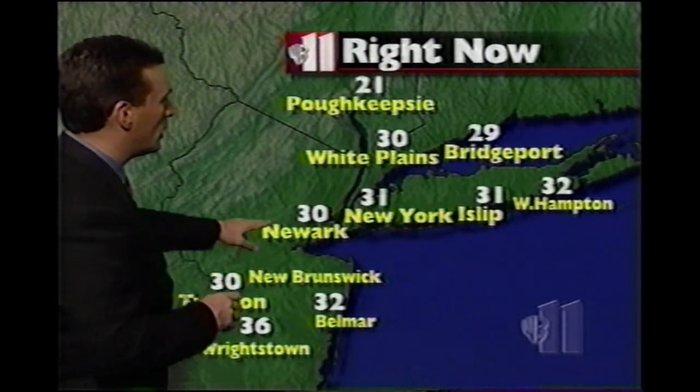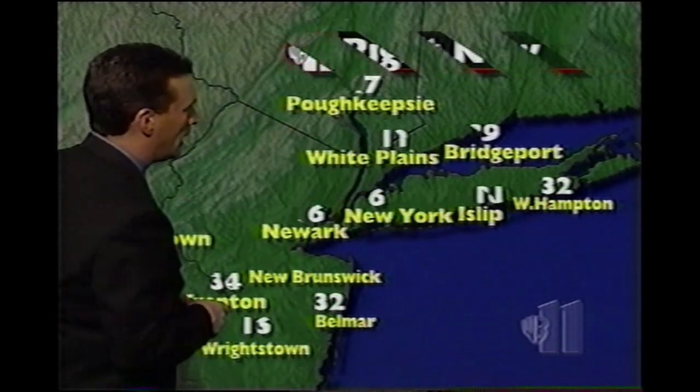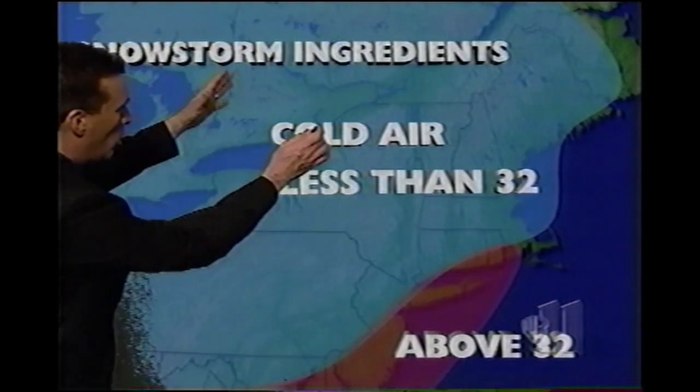Temperatures — a big issue at this point. 30 at Newark, 31 at LaGuardia, Islip at 31, Bridgeport at 29, and also with the winds.